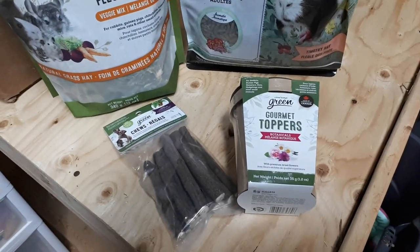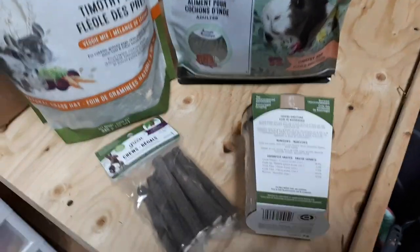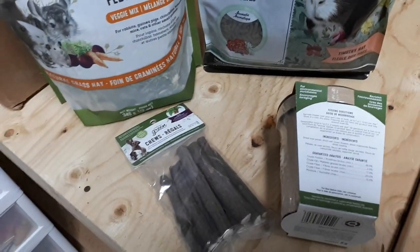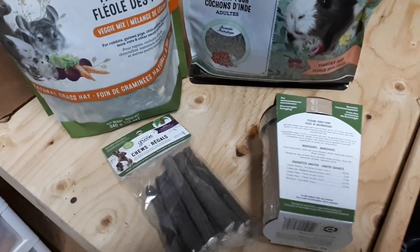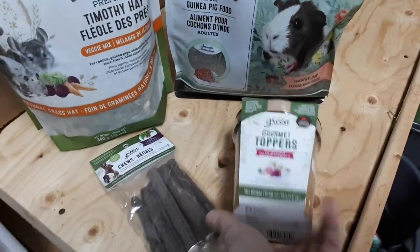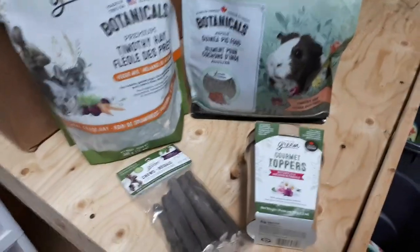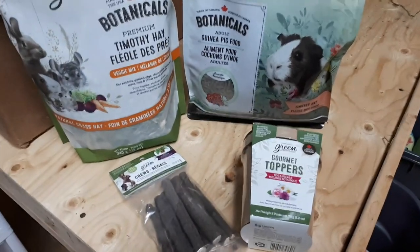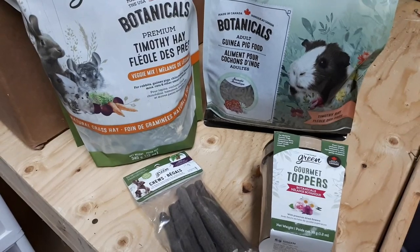Then we have gourmet toppers, which are dried flowers. Let's see what's in this — there are rose petals, red clover flower, chamomile flower, and rose hips. That's really nice ingredients, something healthy and nutritious that you could put on top of their hay, put it in their pellet dish, or just give as a little snack. It might take them a little bit to get used to it, but I bet they're going to enjoy that.